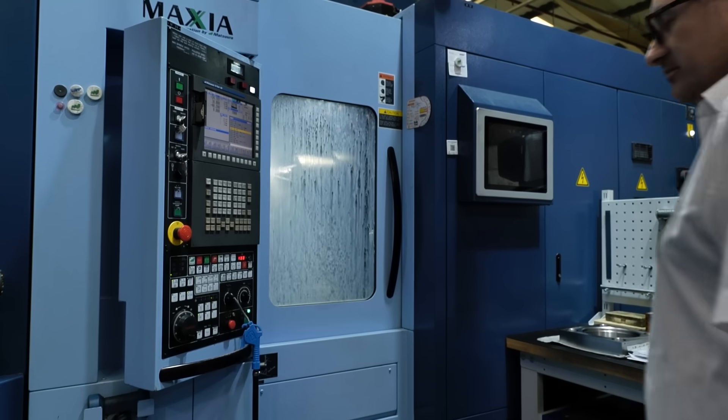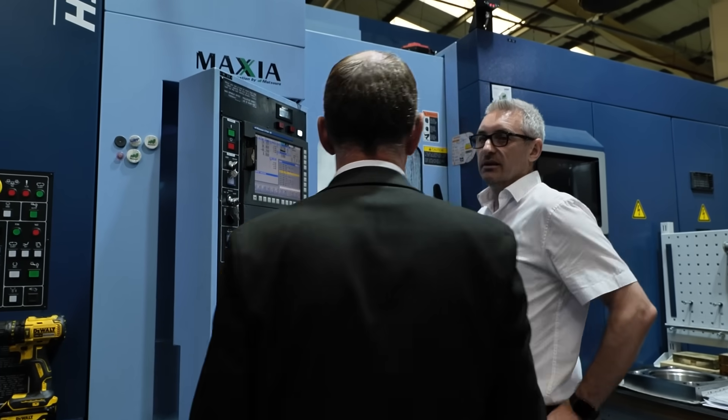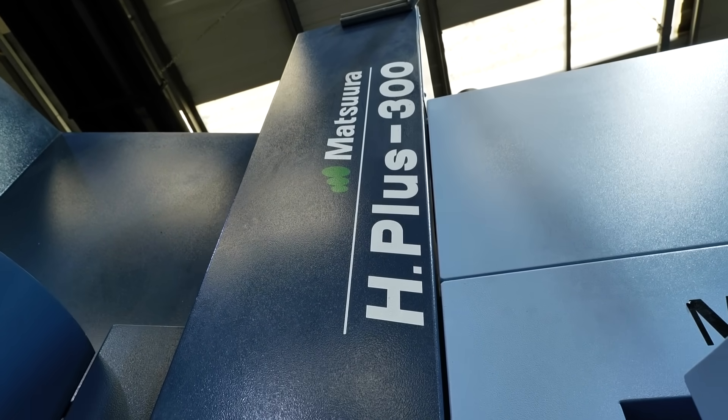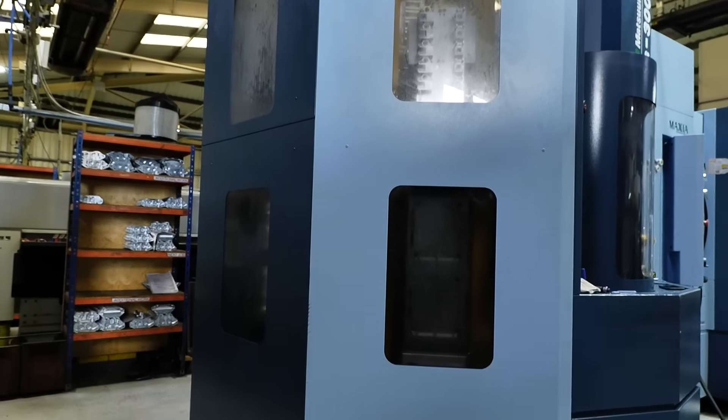The Matsura machines are high accuracy, high tolerance machine centres. They work really well because they have multiple pallets, so you are not standing in front of them for long periods of time setting them up. You've got lots of run time that can be done without the need for somebody to be stood at the machine.